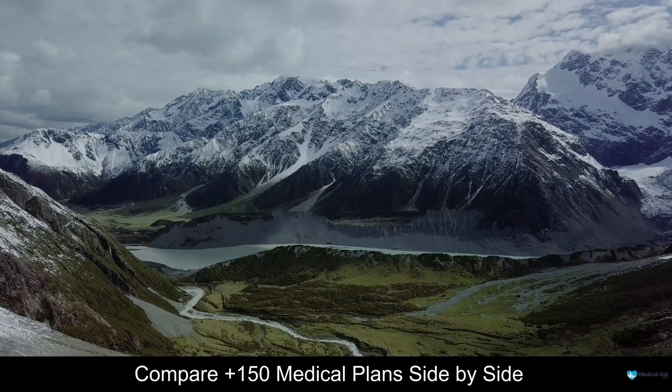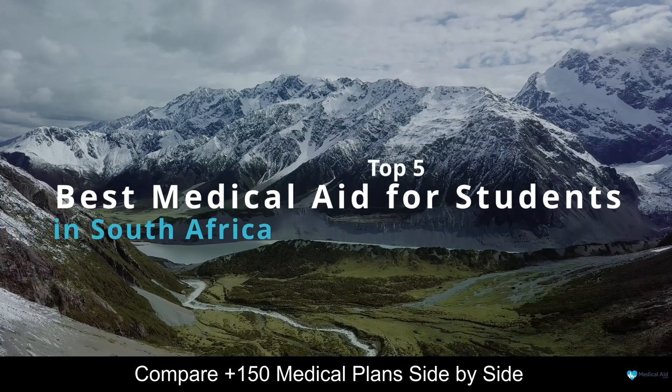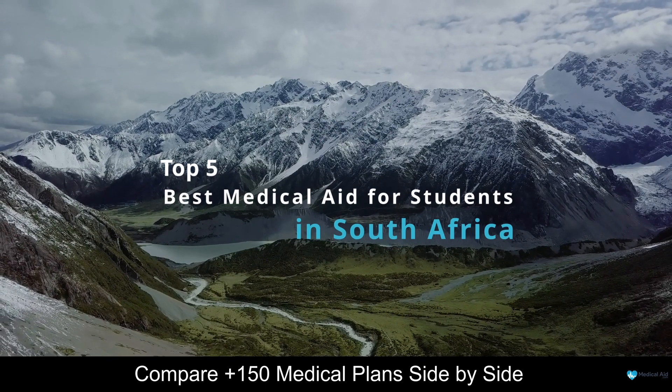Hello, and welcome to our channel. Today, we are going to be taking a look at some of the top 5 best medical aid for students in South Africa.